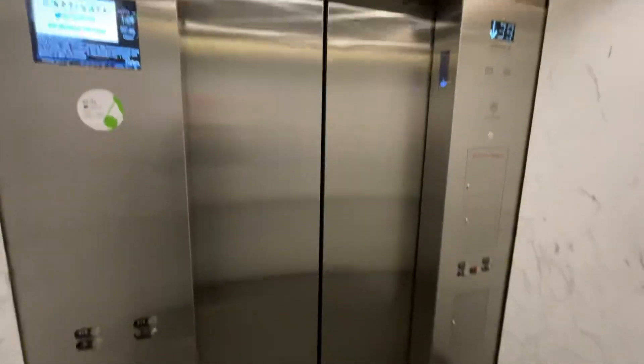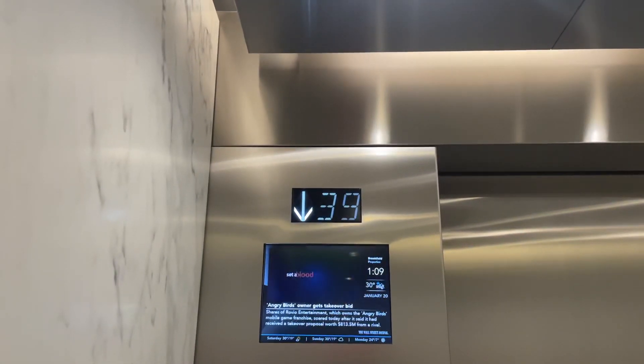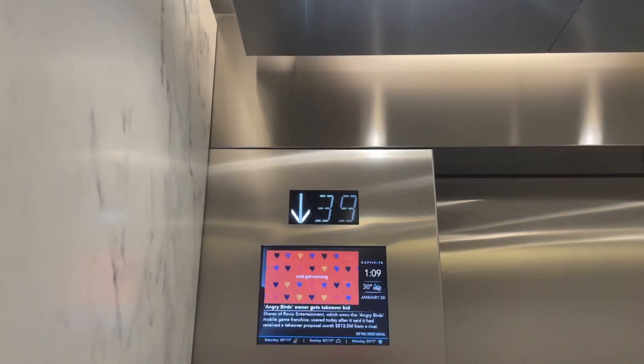Very nice. So these are Schindler Houghton, modernized by Otis, and then modernized again by Otis. It's a shame we couldn't get any higher than 39, but at least we got to ride these at all.